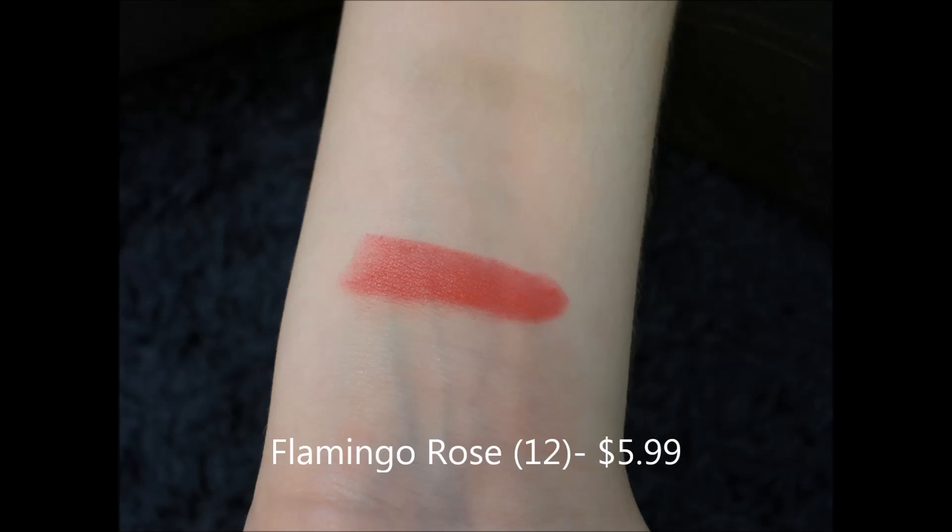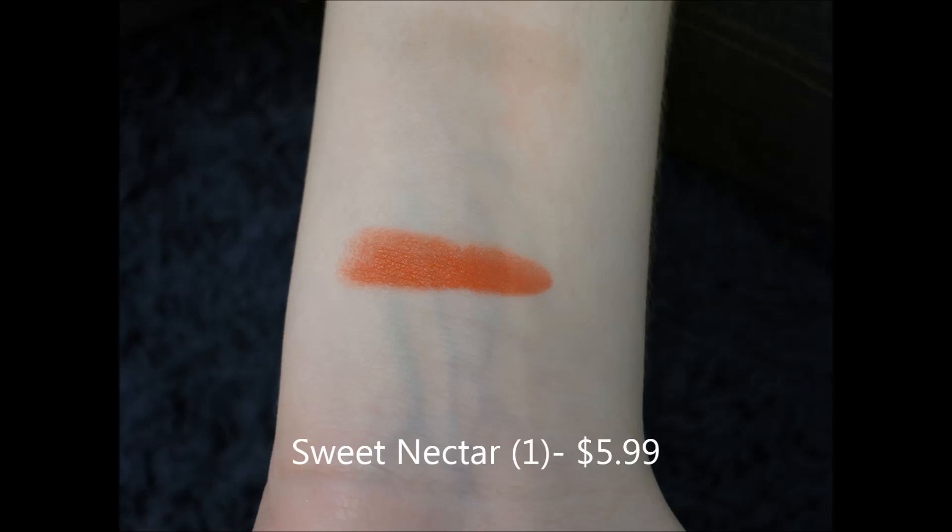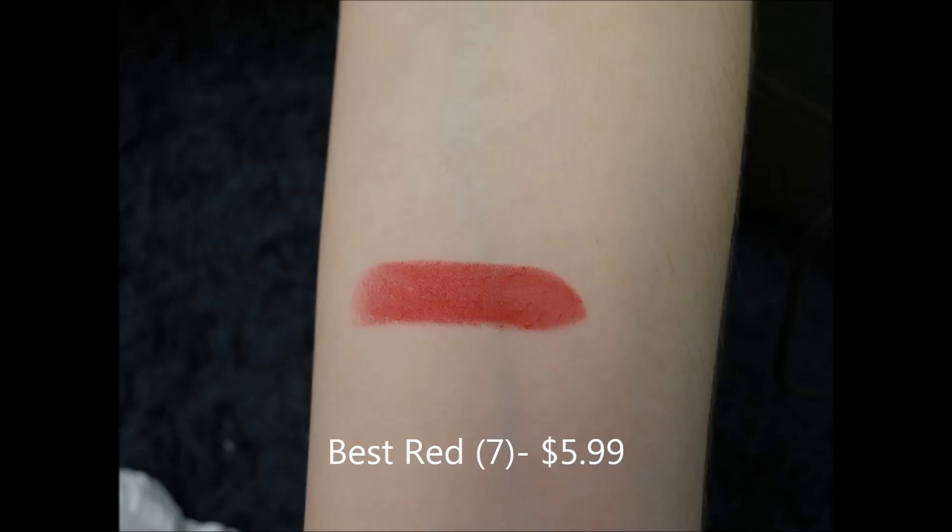I have a brighter pink called Flamingo Rose, which I really liked — that's why I bought it. I also have this orangey coral color, which would probably be really nice for summer. And I also got a bright red. To go along with these lipsticks, we also got lip liners — bright red and more of a nude.